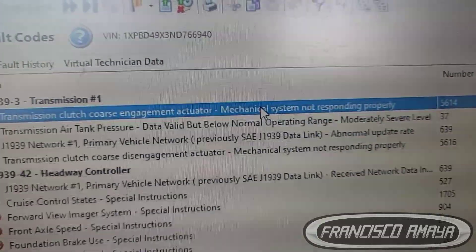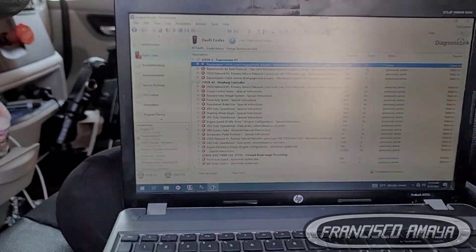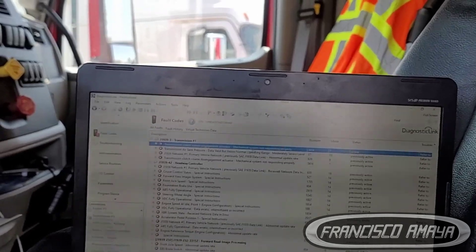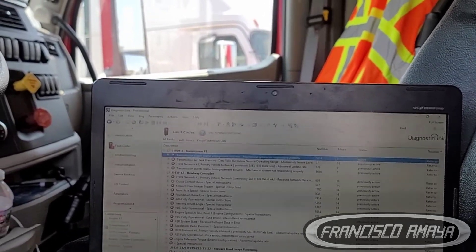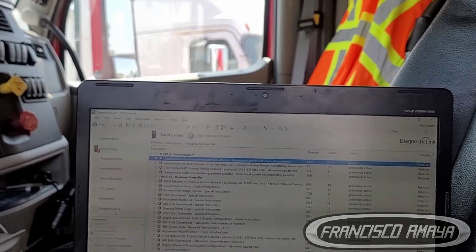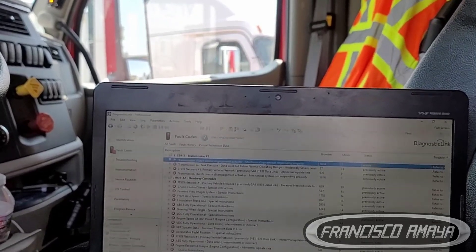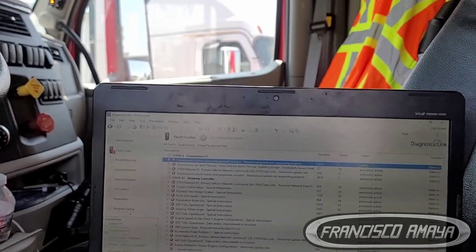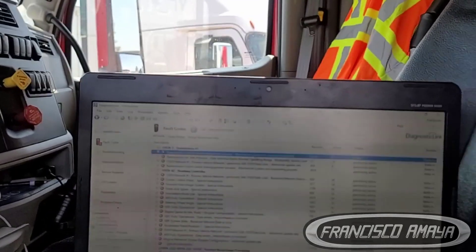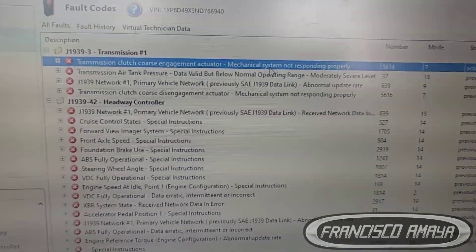Most of the time when this message appears — 'mechanical system not responding properly' — it means the clutch actuator is not opening or closing, or it is reading a ground signal, which means the clutch can be applied to the flywheel while the transmission actuator is reading that the clutch is open. So that means the clutch actuator is going bad, or the clutch needs an adjustment, and the adjustment can only be performed with the software.